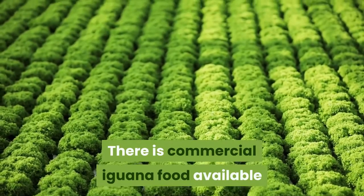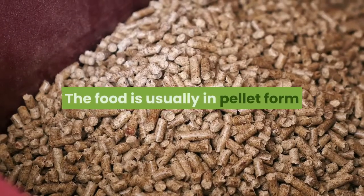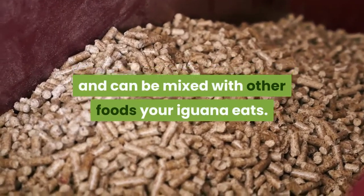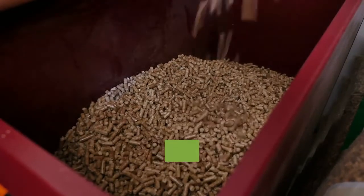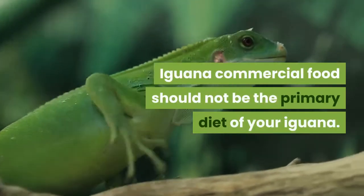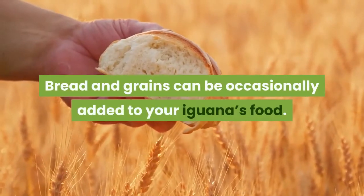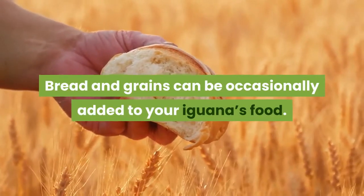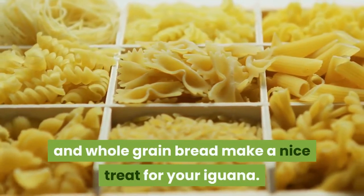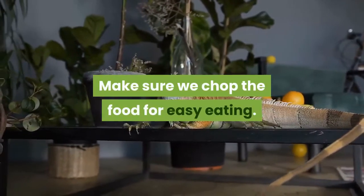There is commercial iguana food available that can make a nice addition to your pet's diet. The food is usually in pellet form and can be mixed with other foods your iguana eats. Since the pellets are dry, moistening them before feeding is a way to make them healthier. Iguana commercial food should not be the primary diet of your iguana. Bread and grains can be occasionally added to your iguana's food. Cooked pasta, cooked rice, and whole grain bread make a nice treat for your iguana. Make sure we chop the food for easy eating.